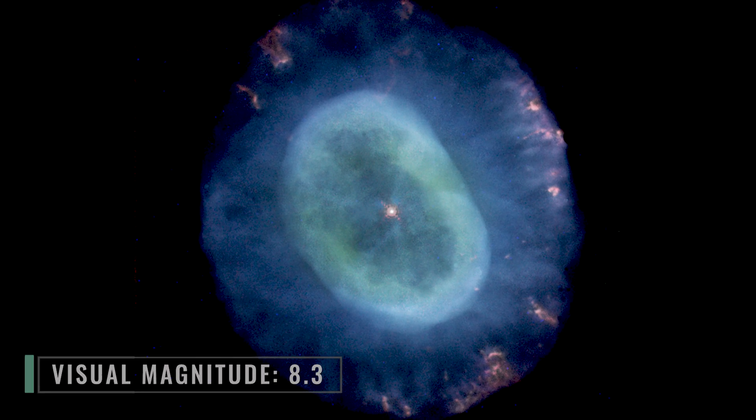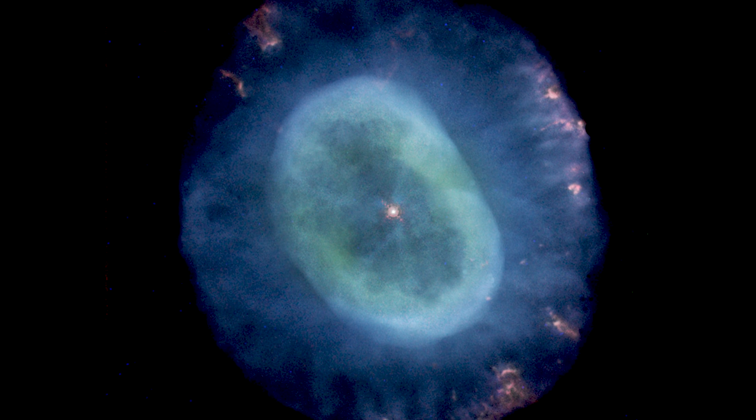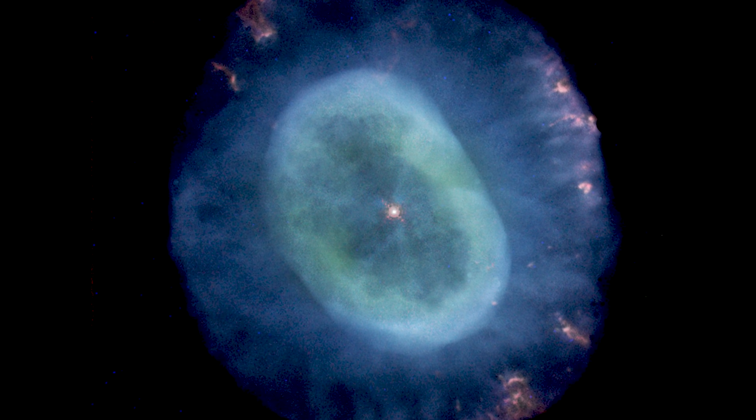If you look at this nebula through high magnifications, what you might see in the eyepiece is a slightly elongated hazy disc with a turquoise tint to it. We recommend finding this nebula first using a low or medium power eyepiece. If your telescope is large enough, you can push to higher magnifications to see internal structure or color. Remember, as you increase magnification your views of the object do get a bit dimmer.